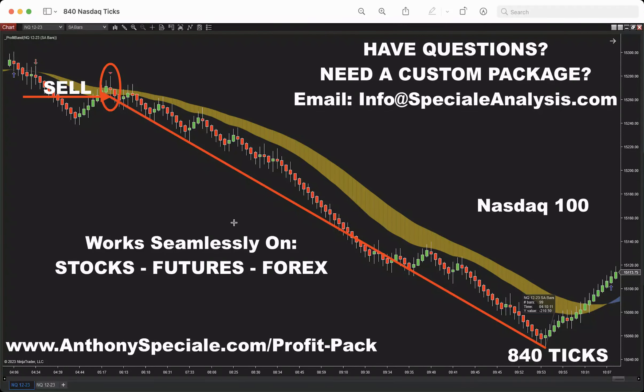What's up guys? Anthony here with Speciale Analysis. Welcome to the video. We're going to cover the profit pack — absolutely nailed it here on the NASDAQ 100.